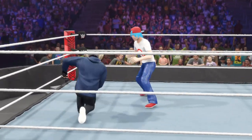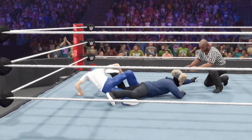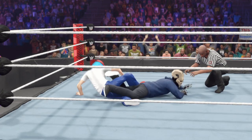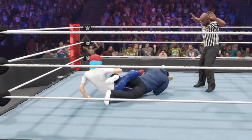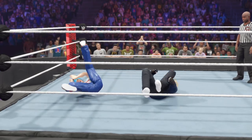Dragon suplex. Beautiful takedown into the Achilles lock after everything — all the pressure on the left knee. He's trying to fight it, trying to break down, and does it.